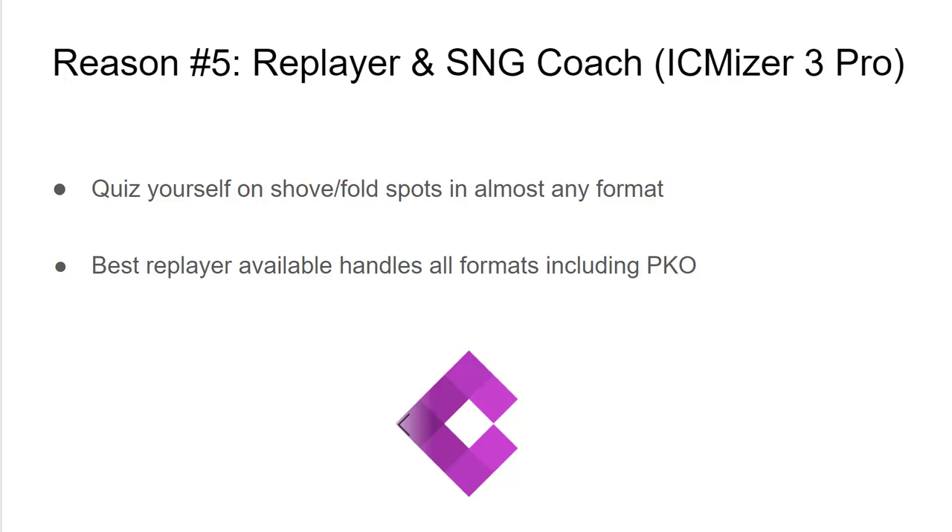You can also use the Replayer available in ICMizer to toggle between full-hand replays and ICM analysis. You can use that for early game study as well, and it has full PKO support which shows the bounty.